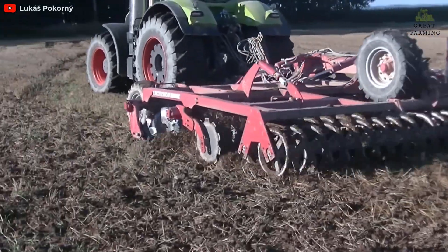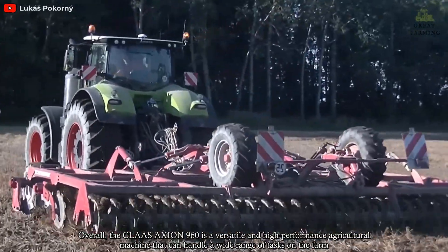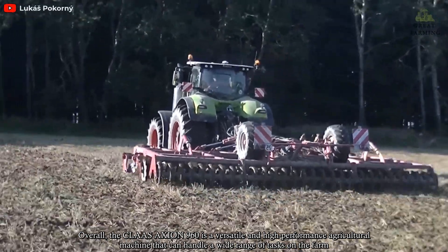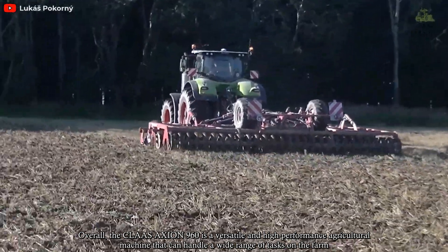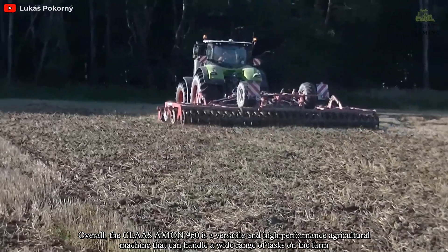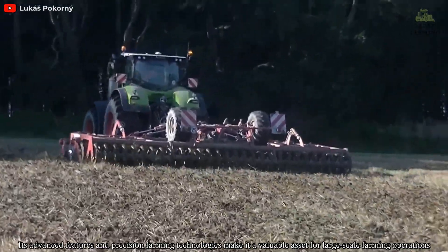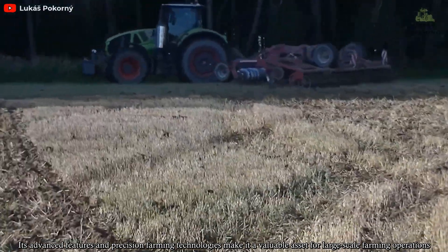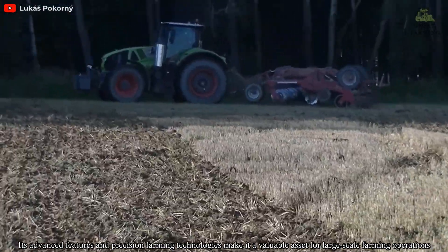Overall, the Claas Axion 960 is a versatile and high-performance agricultural machine that can handle a wide range of tasks on the farm. Its advanced features and precision farming technologies make it a valuable asset for large-scale farming operations.